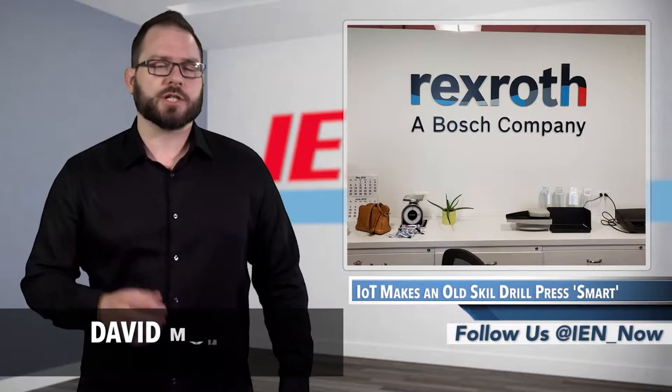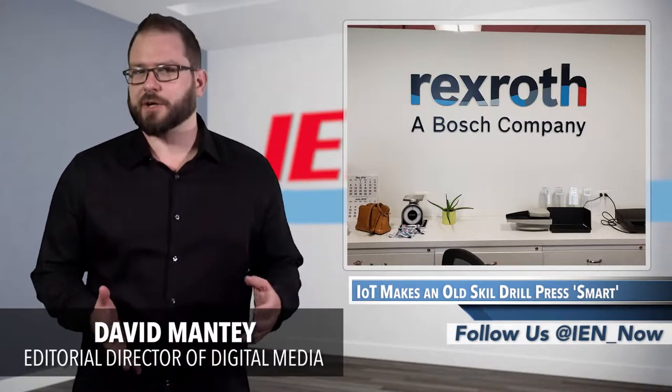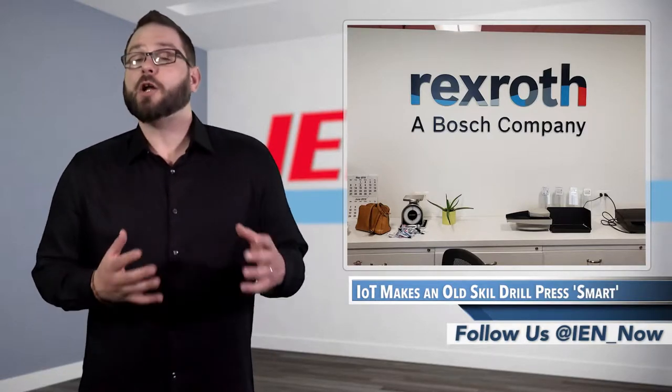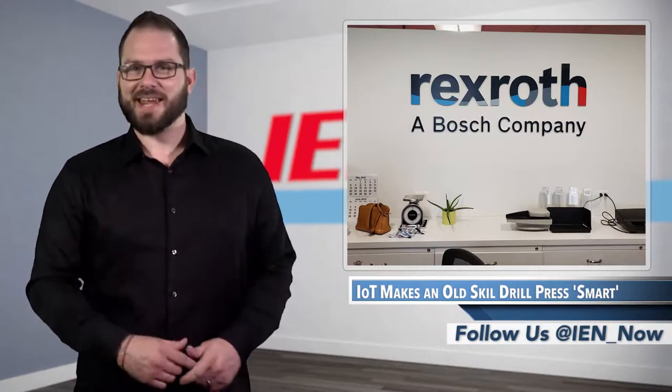At the end of the day, everyone just wants to make more money. That was the message at the Factory of the Future experience at the Bosch Rexroth Automation and Electrification Facility in Hoffman Estates, Illinois — some call that North Chicago, but it's not Chicago, it's Hoffman Estates.